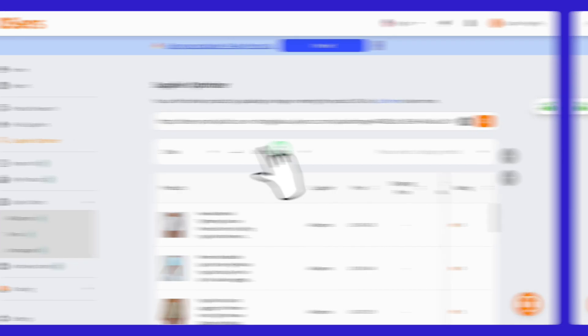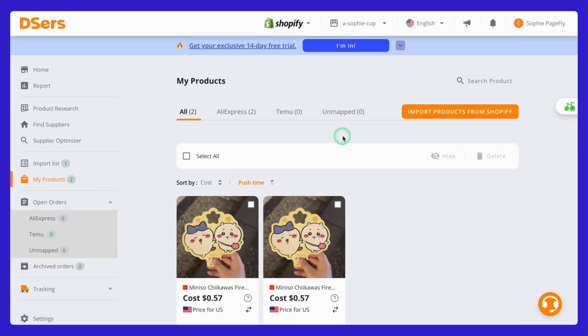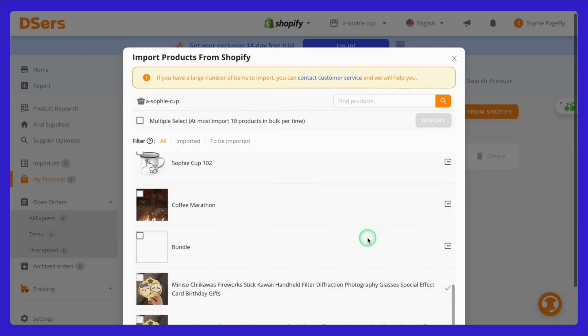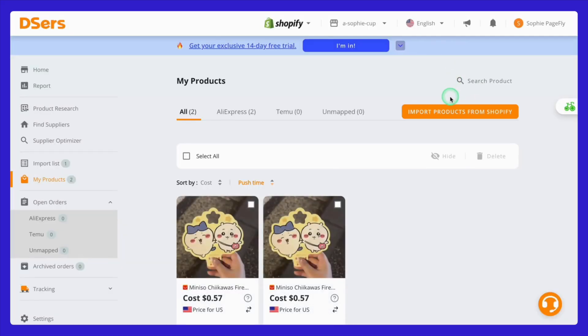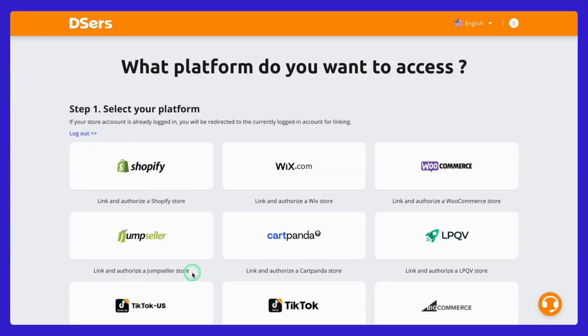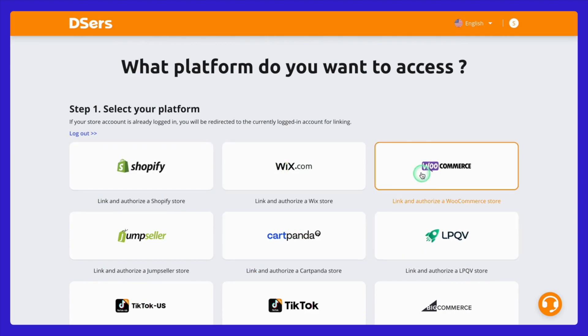Importing products is another key feature that Deezer's excels at. In the My Products tab, you can quickly import products from AliExpress to Shopify and even transfer products from Shopify back to Deezer's. This seamless integration makes inventory management a breeze, giving you more control over your store's offerings and helping you keep things organized without any hassle. For those managing multiple stores, Deezer's has you covered — you can link more than one Shopify store and manage everything from one centralized dashboard.